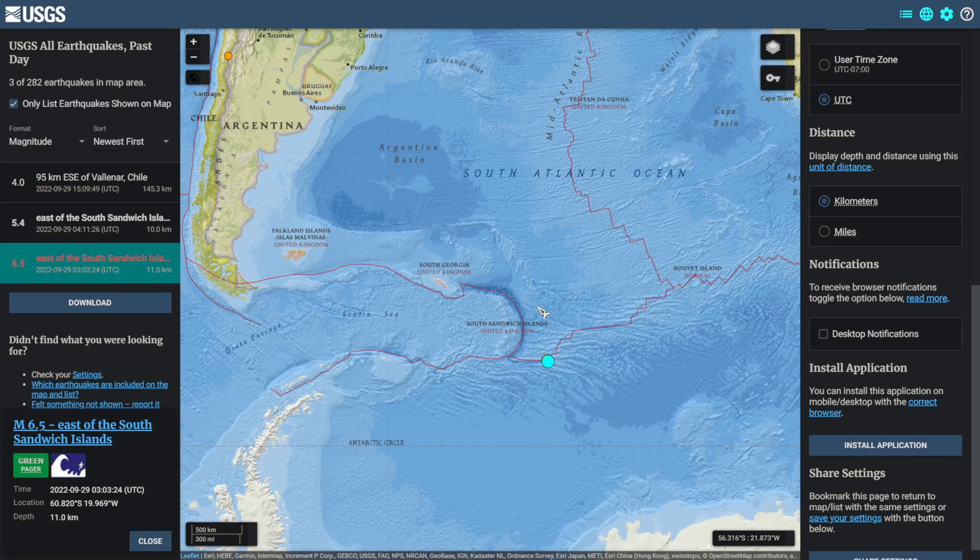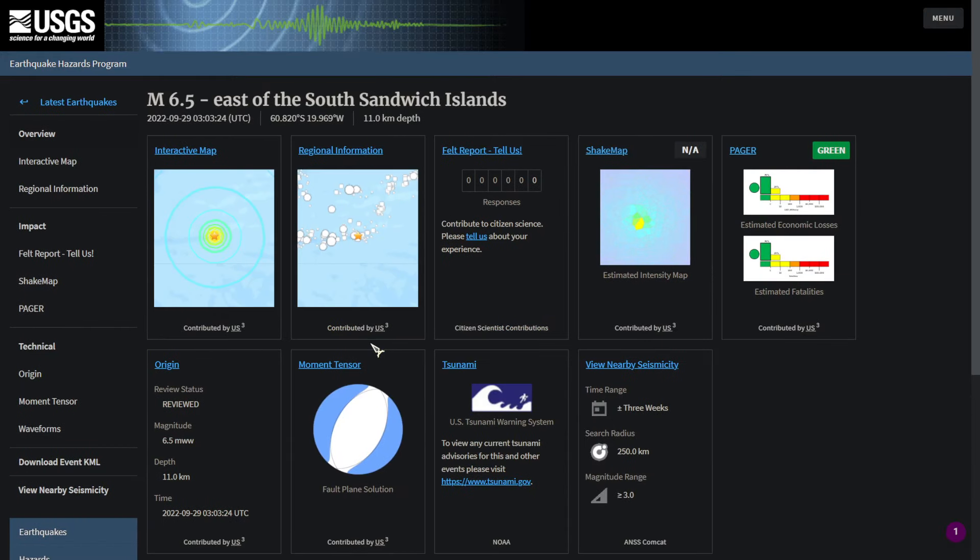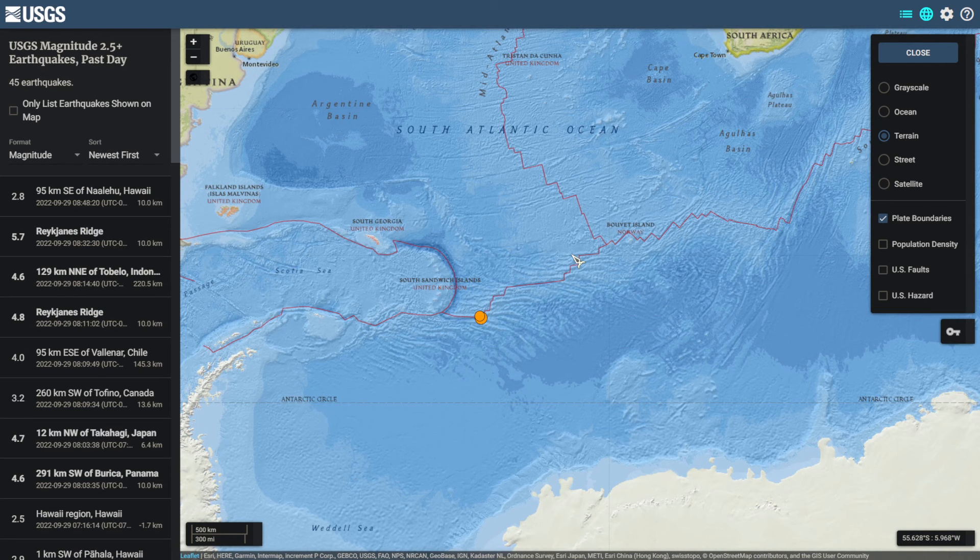Today at around 3 a.m. UTC, there was a magnitude 6.5 earthquake east of the South Sandwich Islands. When this earthquake first came in, it did come in as a magnitude 7, but now it looks like the USGS has downgraded it to a magnitude 6.5. This area near the South Sandwich Islands is of course no stranger to large earthquakes.